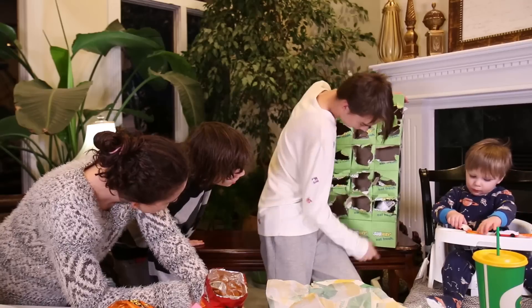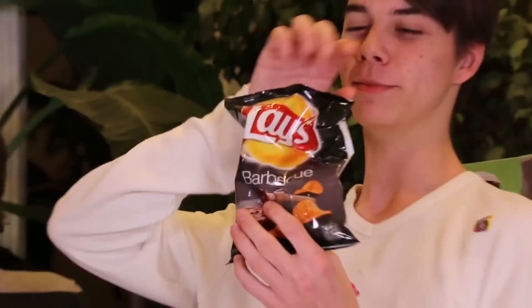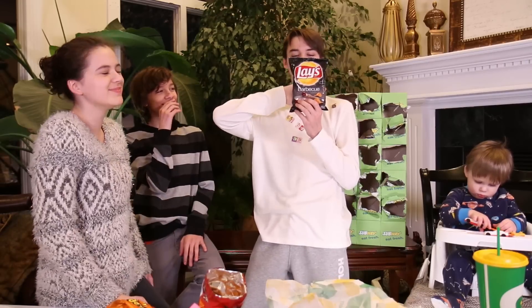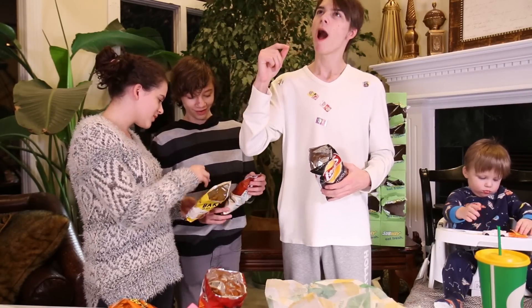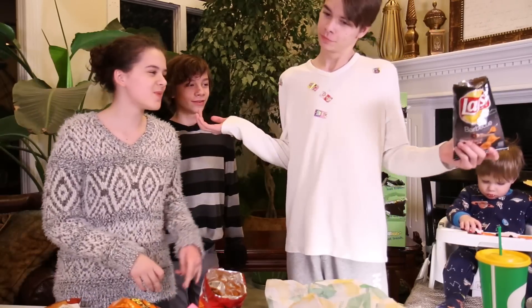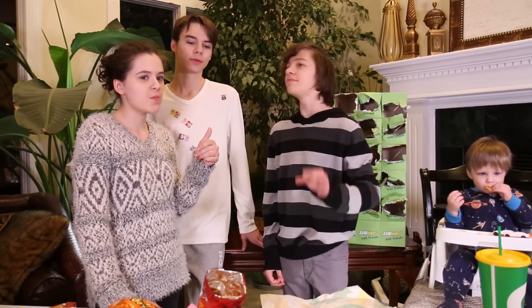Chips! We got Frito-Lay barbecue chips. I want some. Barbecue chips — A plus, Grade A, delicious.